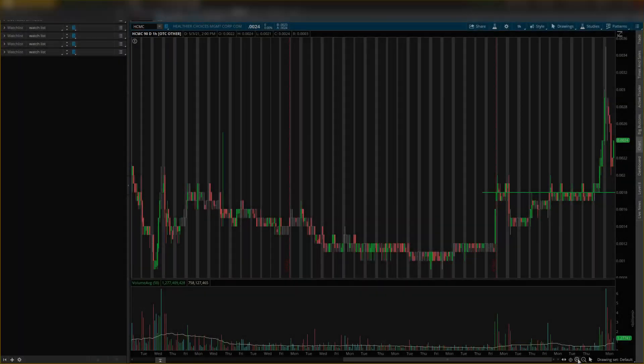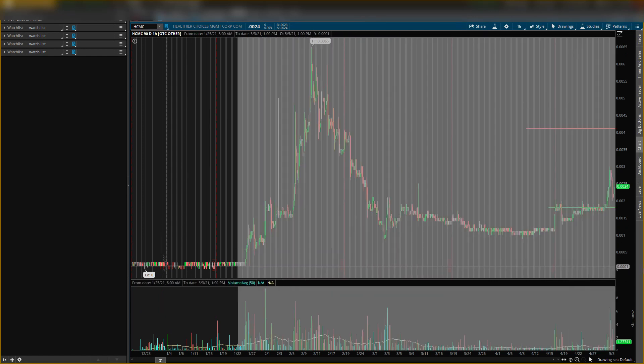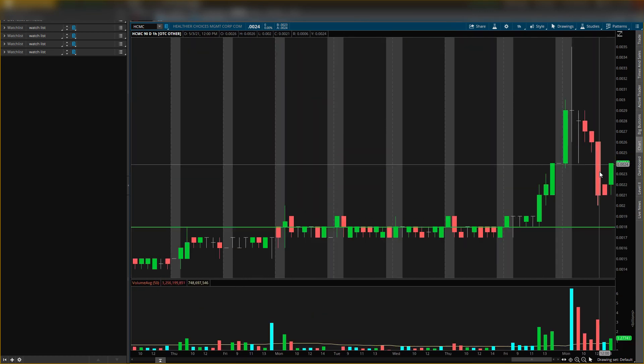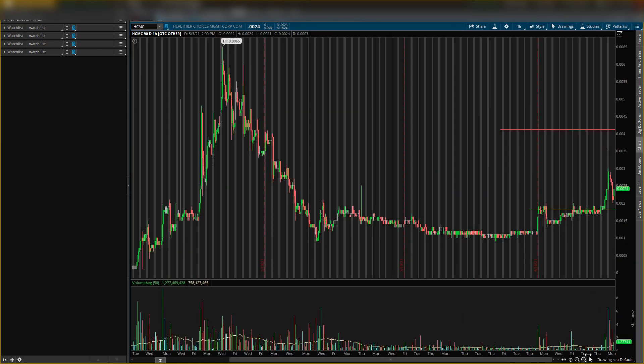What's up guys, back in the video today, it's your boy Will. In this video I will be talking about Healthier Choices Management, stock ticker symbol HCMC. I'm going to give you guys some key analysis and one main buying level. This is still a buying level, but I'm going to give you guys a newer level to look at because of what happened today in price, which gave me a closer buying level.